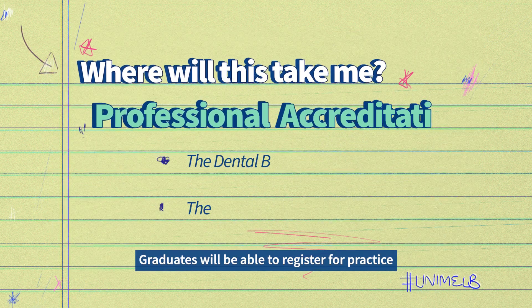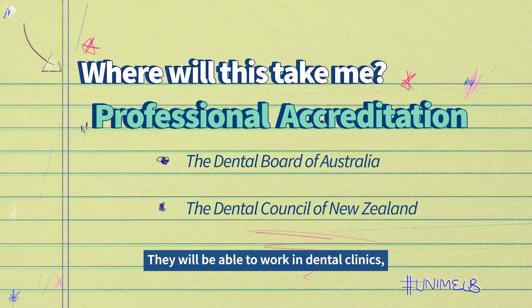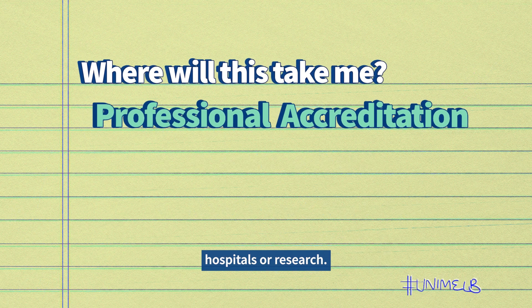So where will this take me? Graduates will be able to register for practice as a dentist in Australia and New Zealand. They'll be able to work in dental clinics, hospitals or research.